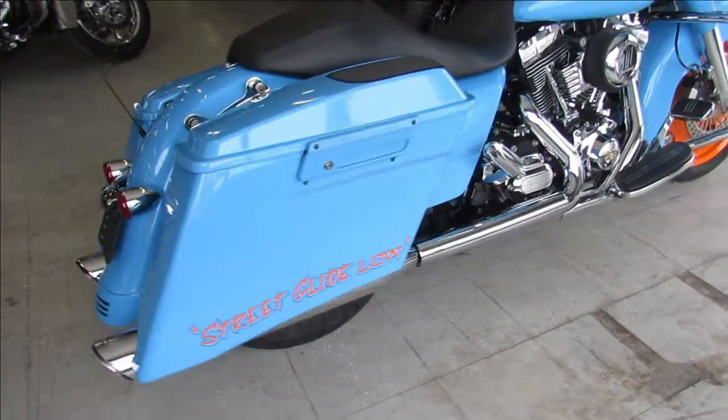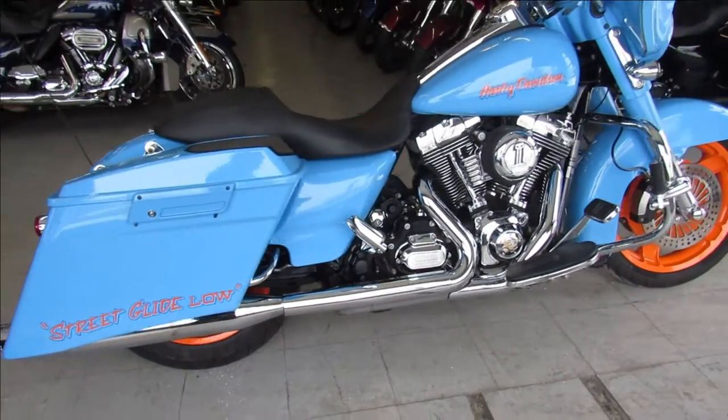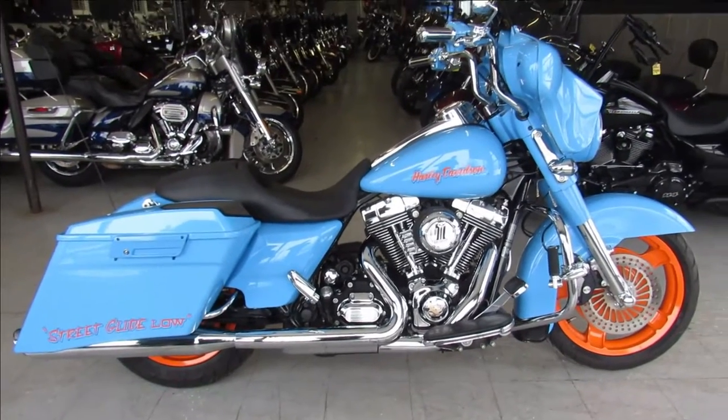You guys can own it for $13,990. Give us a call, we'll get it done — it's 810-648-9500.